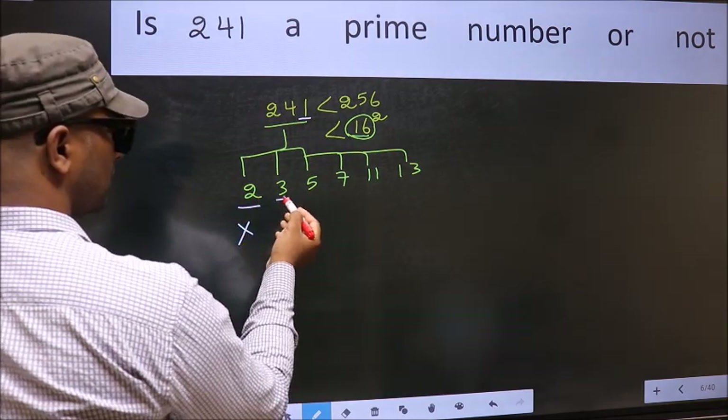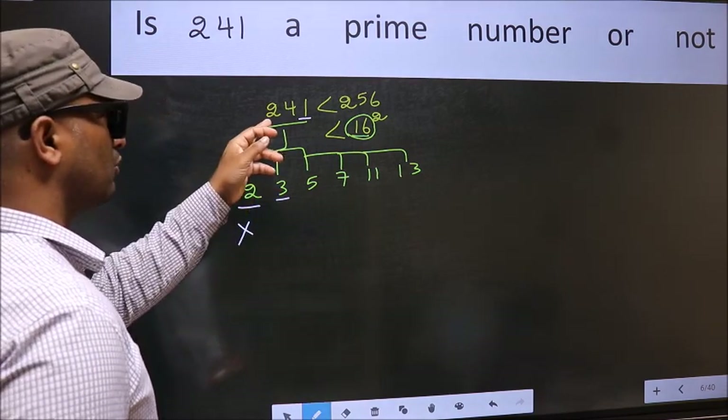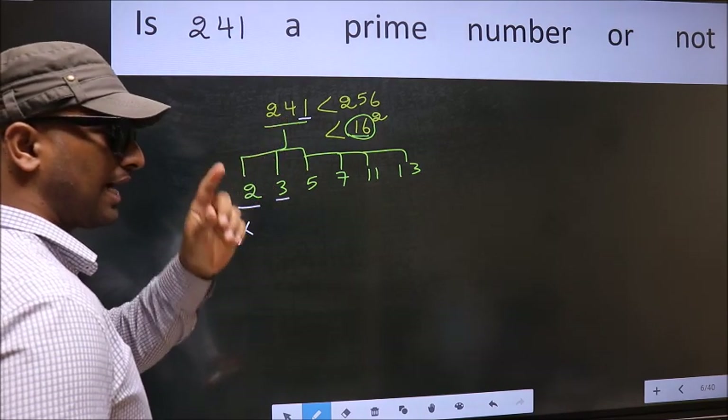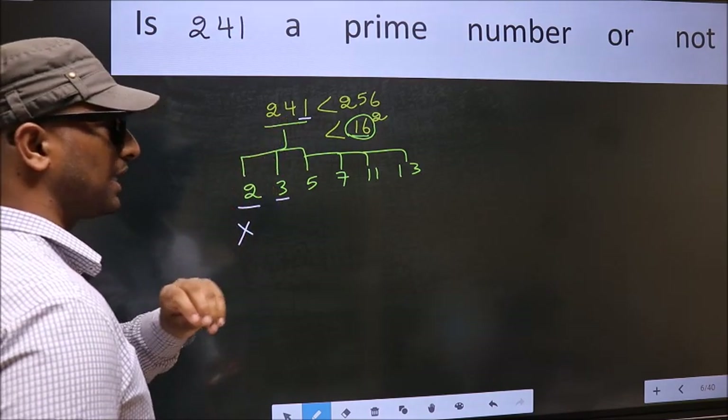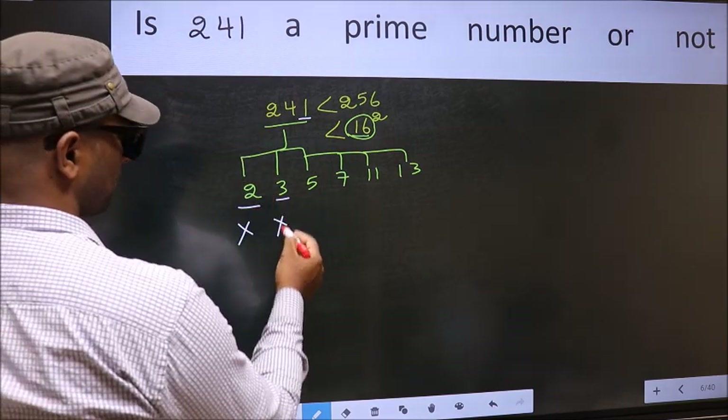Next, number 3. To check divisibility by 3, add the digits: 2 plus 4 plus 1 gives 7, and 7 is not divisible by 3. So this number is also not divisible by 3.